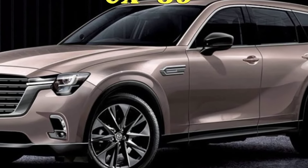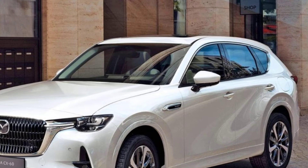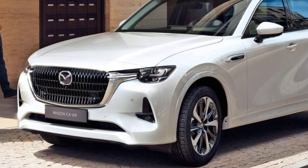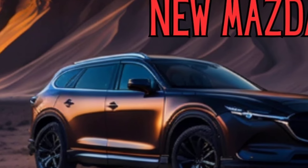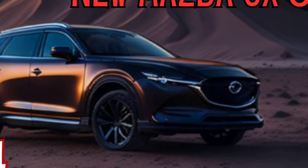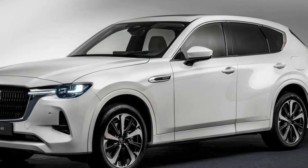Here are some additional details about the 2025 Mazda CX-80. It will be available in both front-wheel drive and all-wheel drive configurations. It will have a towing capacity of up to 5,000 pounds. It will come with a variety of safety features, including automatic emergency braking, lane departure warning, and blind spot monitoring.